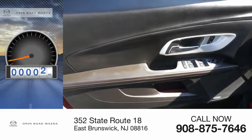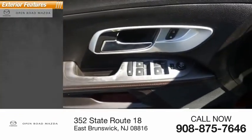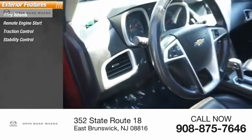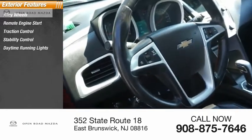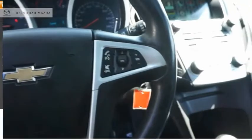This vehicle has less than 80,000 miles. Here are some of this vehicle's great options: alloy wheels, remote engine start, traction control, stability control, daytime running lights, fog lights, power brakes, ambient lighting, and power sunroof.